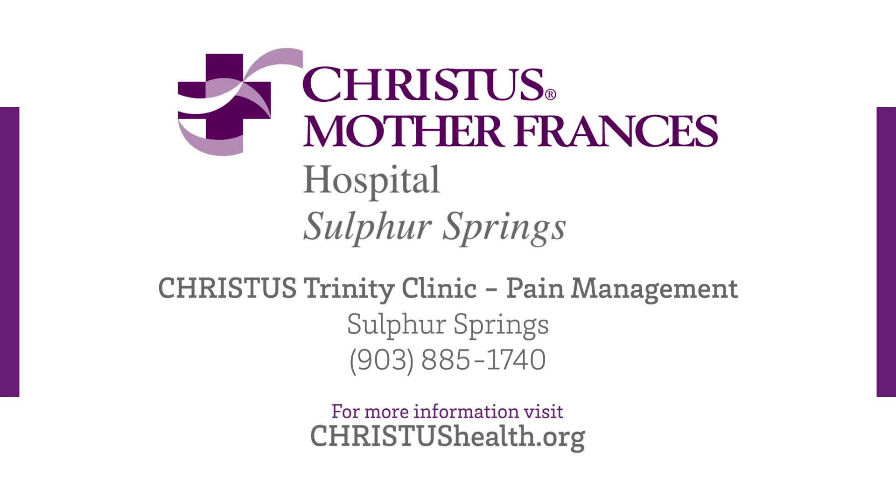I would say if you're experiencing problems like that, don't wait — make an appointment. He's very good at what he does. I would wholeheartedly recommend Dr. Johnson. Everything has been just phenomenal.